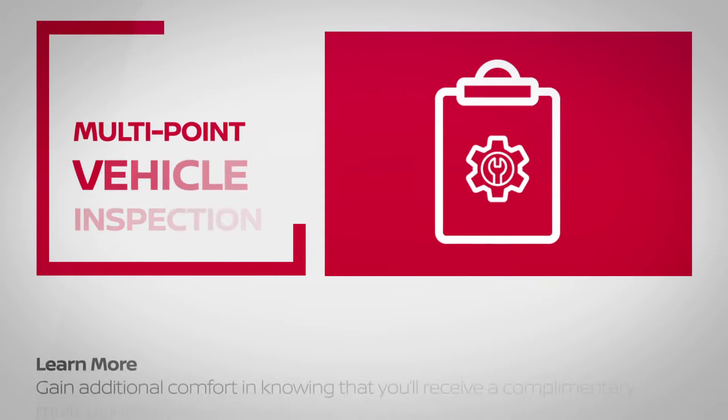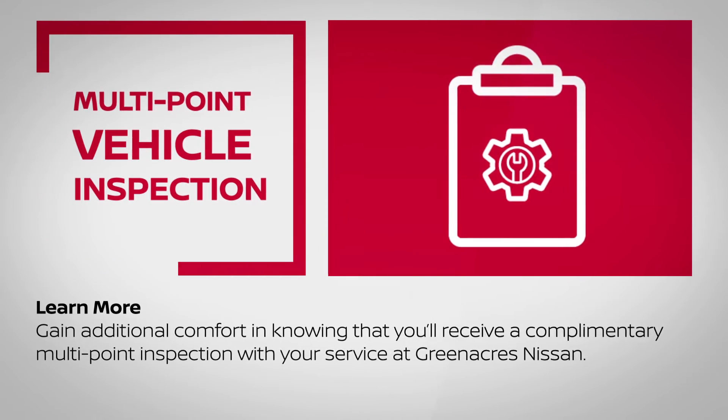Gain additional comfort in knowing that you'll receive a complimentary multi-point inspection with your service at Green Acres Nissan.